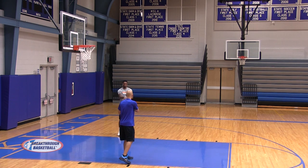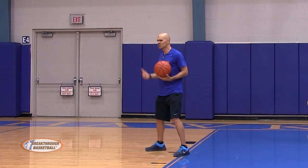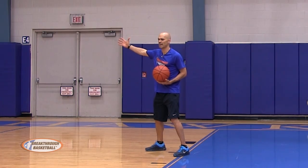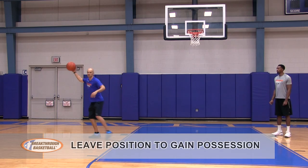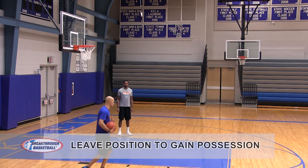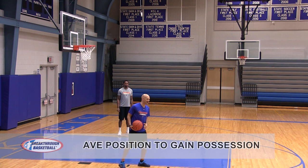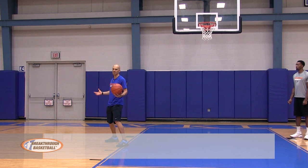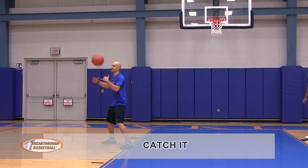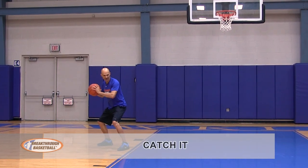Now, when I catch the basketball, a couple things in the post. The ball is thrown, and you're just going to sometimes get a bad pass — you've got to leave position to gain possession. We call these the three C's. First, I want to catch it — get it with two hands and catch it.